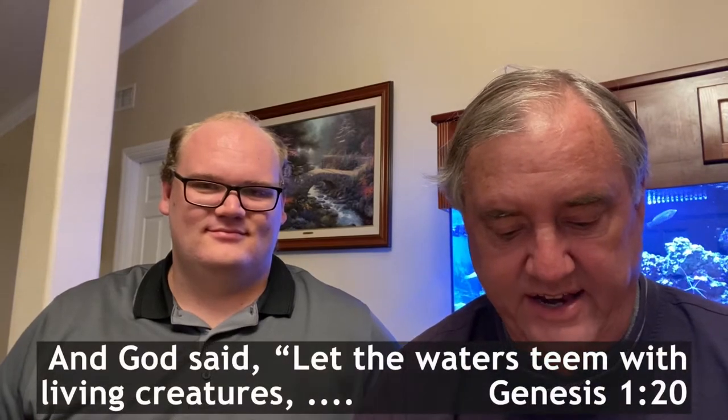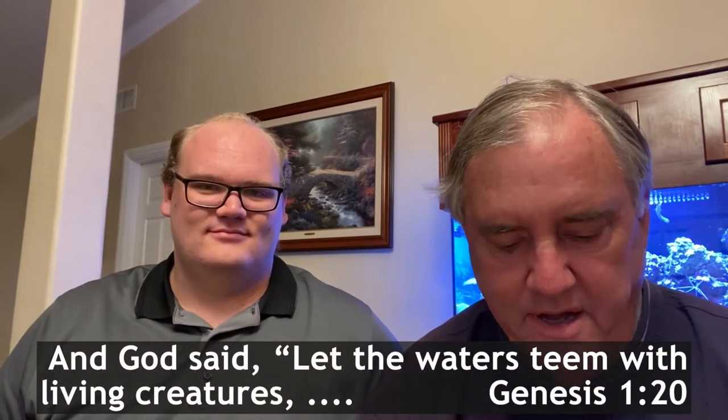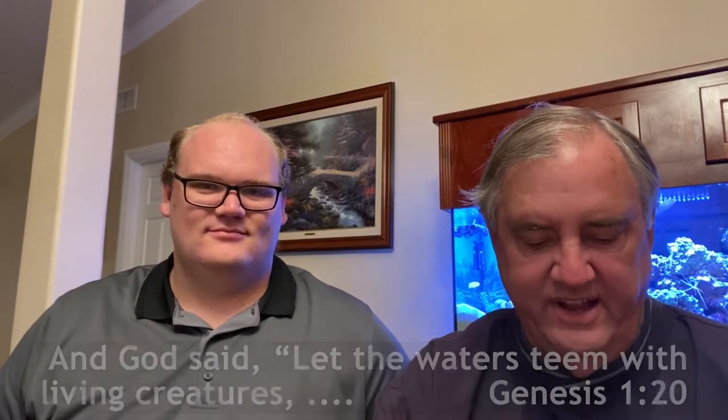And it says, 'And God said, let the waters teem with living creatures.' And then it goes on. The waters do teem. And Brandon, your tank is salt water. It is salt water, and I love it. It's a lot of work — you were showing me there's so much to do. There is a lot to do, but it's really rewarding seeing all of God's workmanship and the beauty of the different fish.